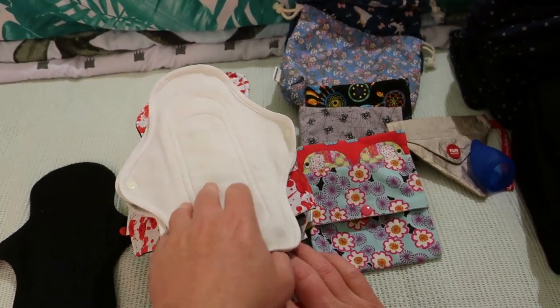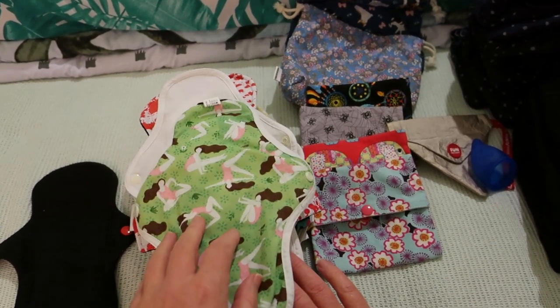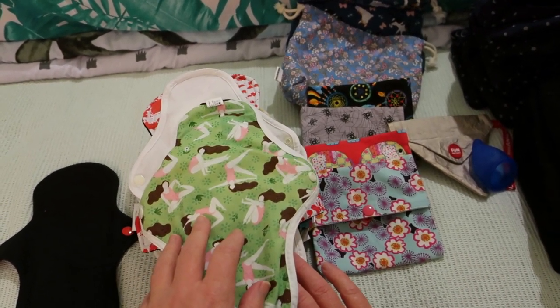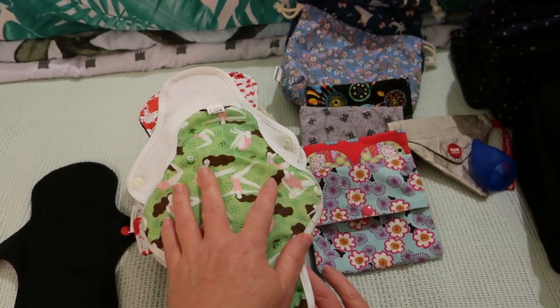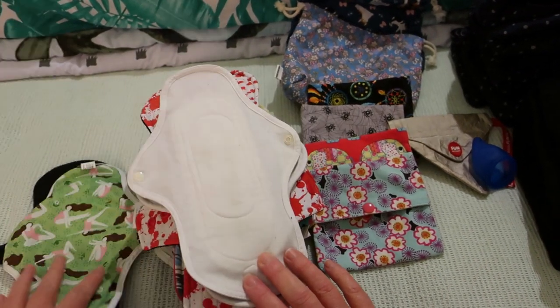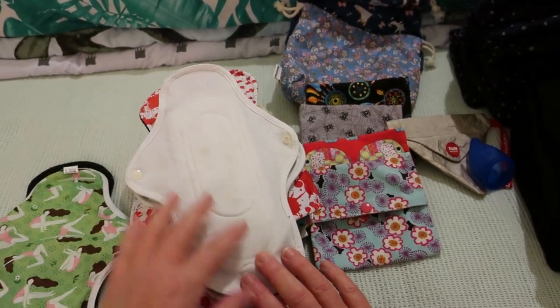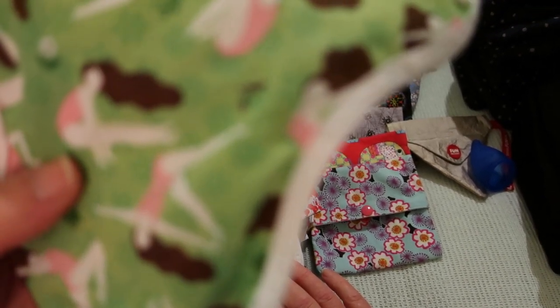We then have this 10-inch Hanna Green by Hanna Pads, which is organic cotton with a TPU backer and the rest organic cotton. These are the ones with the silicon dots on the back.